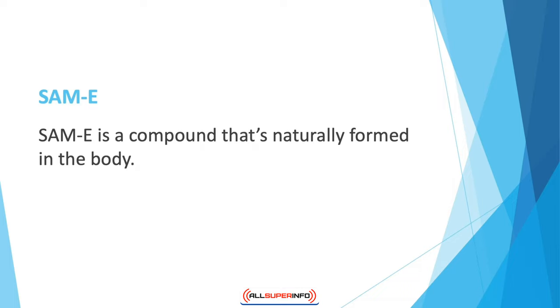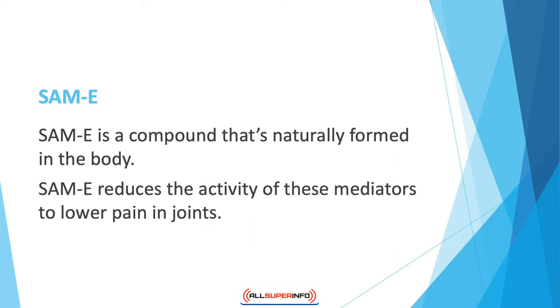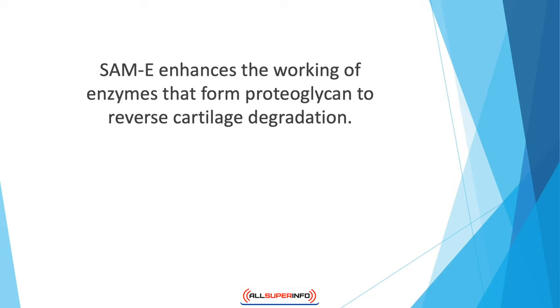SAM-E is a compound naturally formed in the body. It plays a role in the synthesis, activation, and degradation of hormones, drugs, and different proteins. The body produces chemicals that induce inflammatory responses to activate the immune system; SAM-E reduces the activity of these mediators to lower joint pain. In osteoarthritis, proteoglycan — a constituent of cartilage — doesn't get produced in sufficient amounts, and SAM-E enhances the enzymes that form proteoglycan to reserve cartilage degradation.